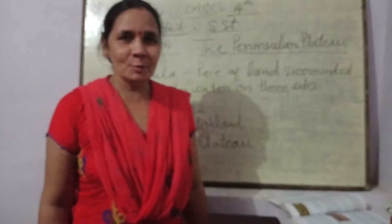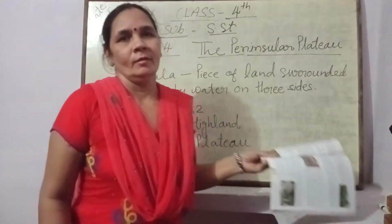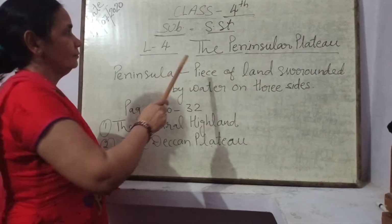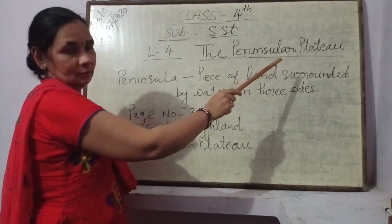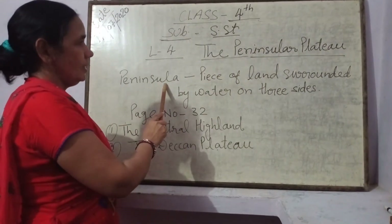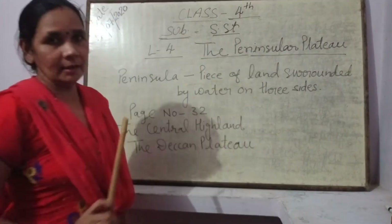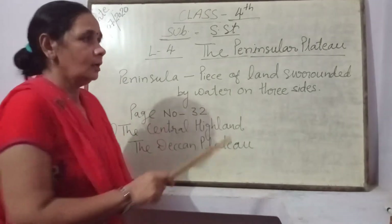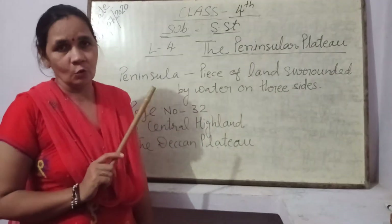Hello students, how are you? I hope you will be fine. Here is your chapter as a stitch lesson 4: the Peninsular Plateau. Peninsular means a piece of land surrounded by water on three sides.